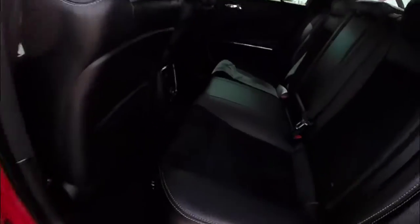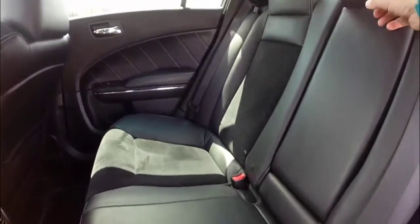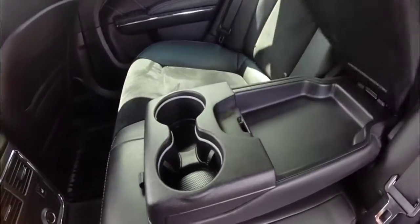Looking at the back seat, the preferred suede continues. Both rear seats are heated and have their own individual air vents. The center armrest folds down to reveal illuminated cupholders and storage.